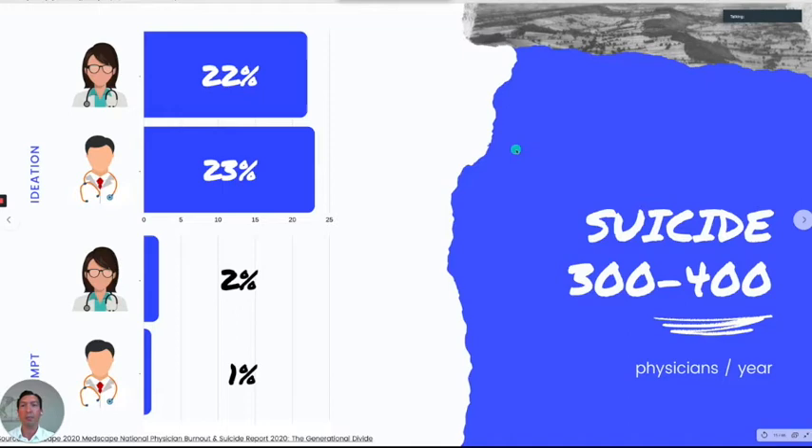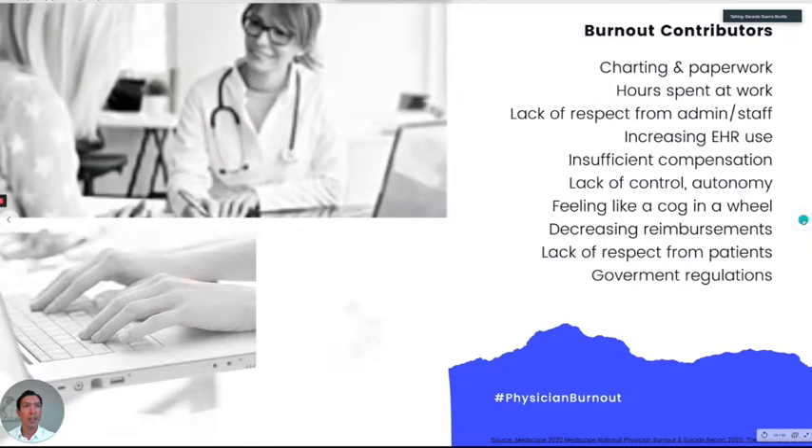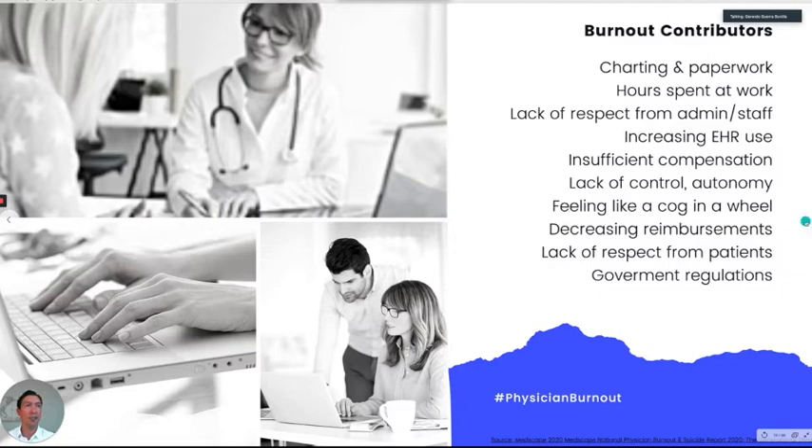That's sad. Now let's move to what's causing all this burnout. As you can see, there's a long list of contributors, but I want to emphasize the top three or four are related to the EHR — documentation, EHR usage, and spending extra hours at work, which is usually because we have to stay to finish our progress notes.